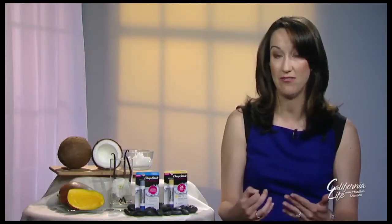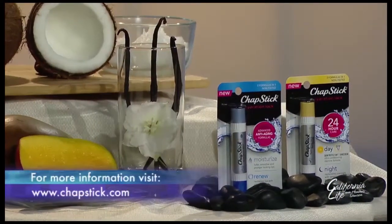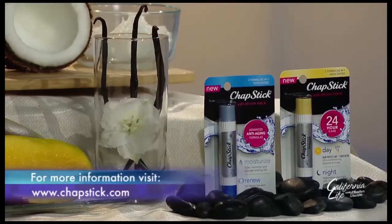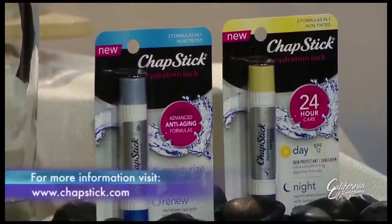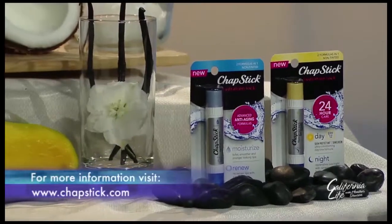One of the things people don't know is that our lips actually don't have oil glands like the rest of our face, so they are prone to be more dry and irritated when maybe other parts of our body wouldn't be. Fortunately, there are some new lip balms and lip treatments on the market with dual-ended designs for full day protection. One new product is the ChapStick Hydration Lock day and night, which has SPF protection on the morning side and a nourishing moisturizing side with natural oils and butters on the night side.